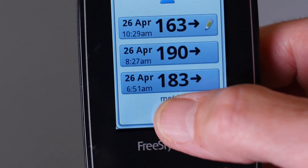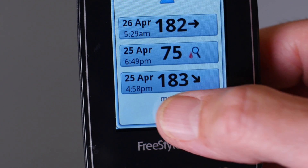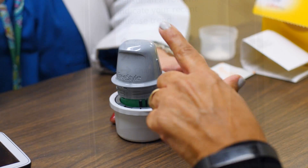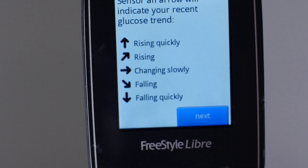Not all trend arrows are the same. Each continuous glucose monitor has its own unique features, such as how the sensor is inserted, as well as how data is collected, shown, and shared. It is important to talk to your healthcare team so that they can help you understand these arrows before you use them to adjust your insulin.